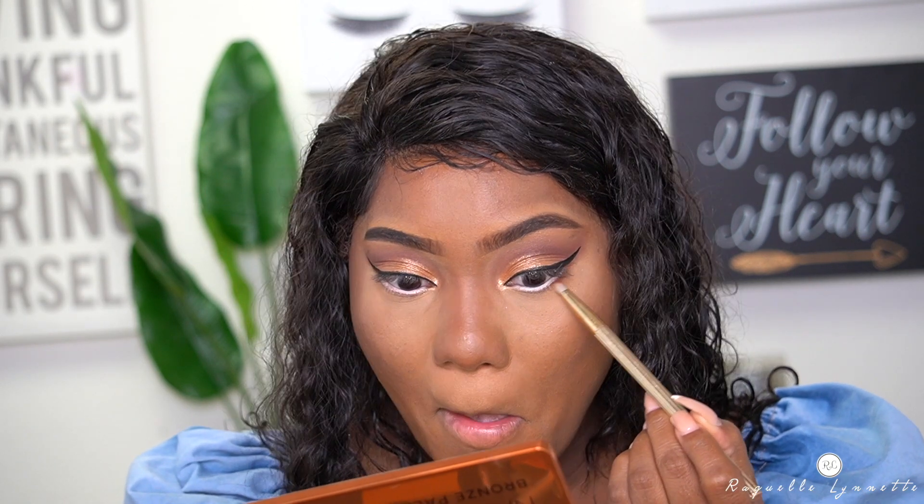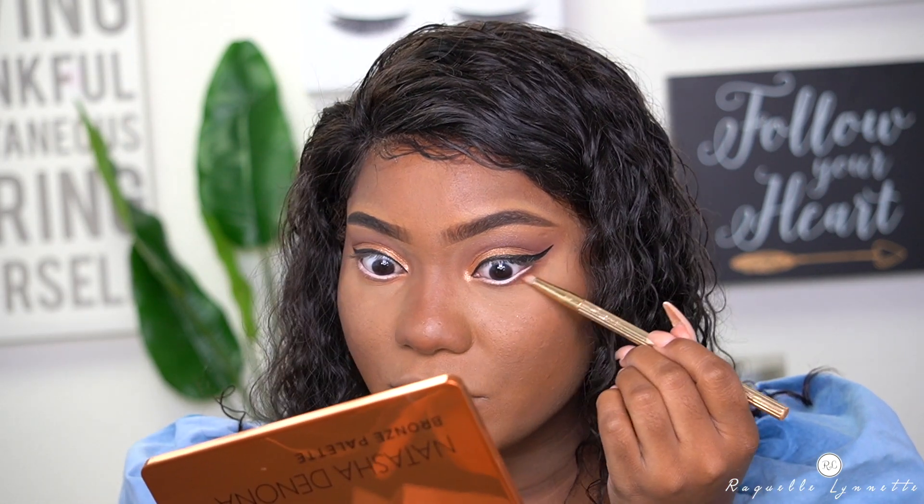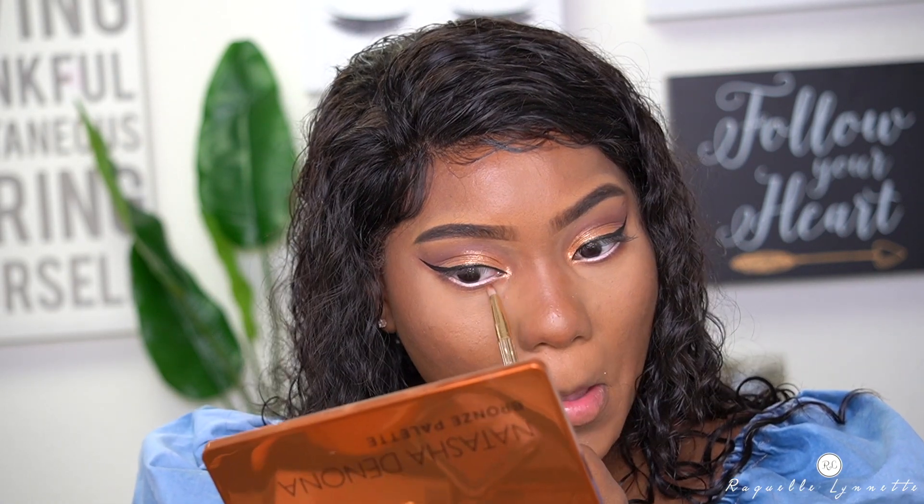I'm going to take the Benefit High Brow, which is a nude liner, to line my eyes. Now with this pointed Sonia Kashuk blending brush, I'm going to take Suntan and Magma and put them underneath my eye. There's a little bit of fallout. I'm blending Magma as close to the waterline as possible. I would add some glitter, but this is my first impression, so I'll save the glitter for the second video. But a touch of glitter on this will be so bomb.